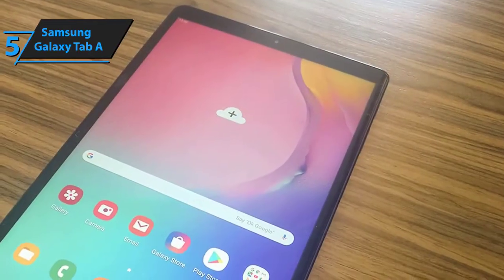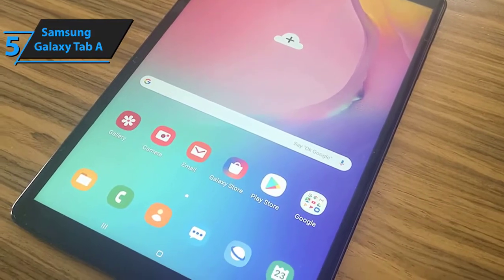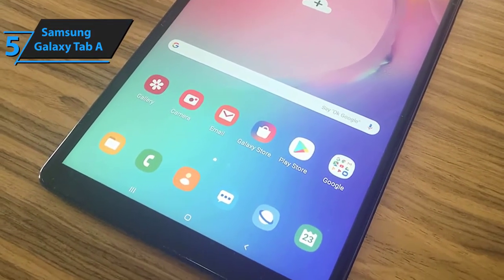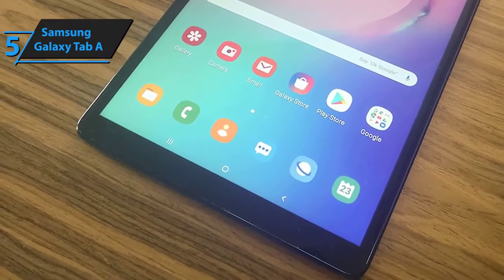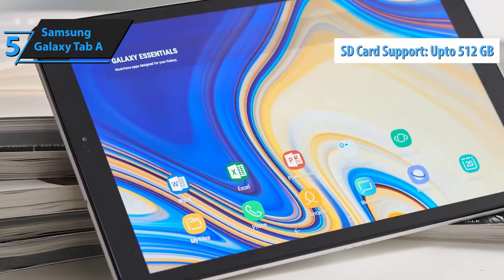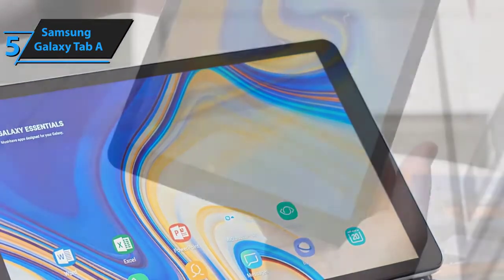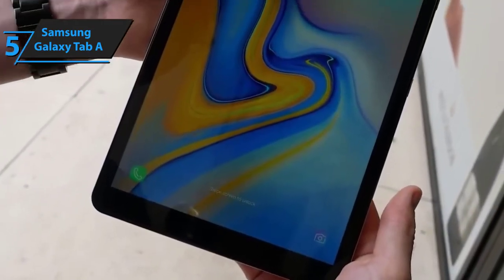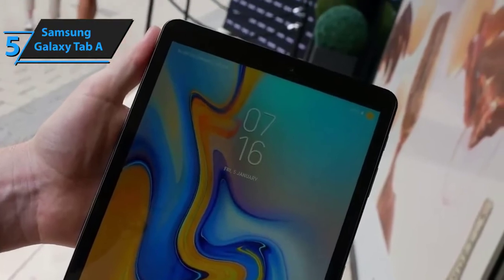Last but certainly not least, you'll get to choose between 64 and 128 gigabytes of onboard memory. If that's not enough, you'll be able to drastically boost the capacity of your new Samsung Galaxy Tab A with a microSD card of up to roughly 512 gigabytes. All things considered, the Galaxy Tab A comes packed with a huge array of exceptional features and technologies. Although we'd love to see a bigger screen and probably a better native resolution, it really doesn't get much better for the price.